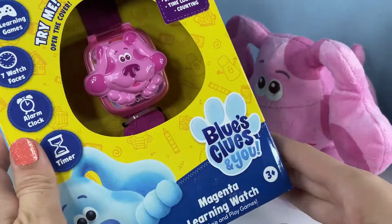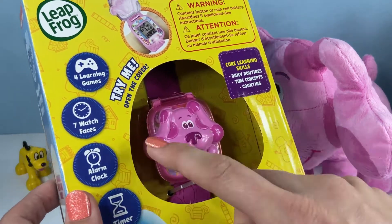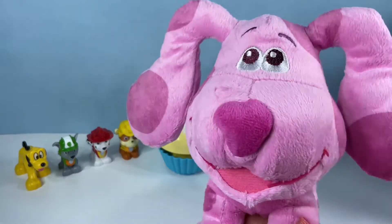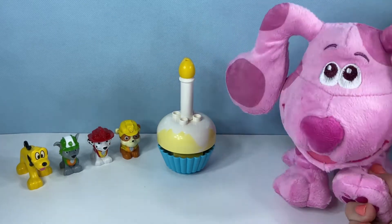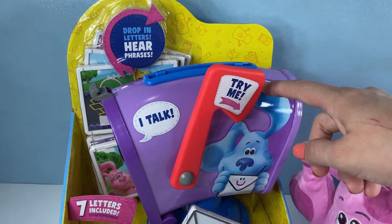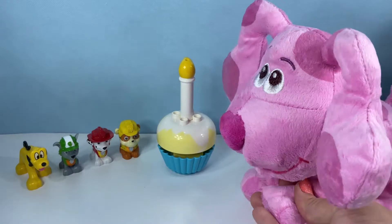Marshall brought you the Blue's Clues and You Magenta Watch. You're excited! That one is you! You can also learn daily routines, time concepts, and counting on this one with the games, seven watch faces, alarm clock, and timer. We will open those in just a minute! You are so excited about your new presents! And Rubble brought you a present too - the Blue's Clues Mail Time Mailbox to play with! You can put letters in here, and here are all the letters that it comes with. Look, there's a crayon down here! That looks like so much fun! Let's go ahead and play with it! Magenta says thank you so much for her gifts!